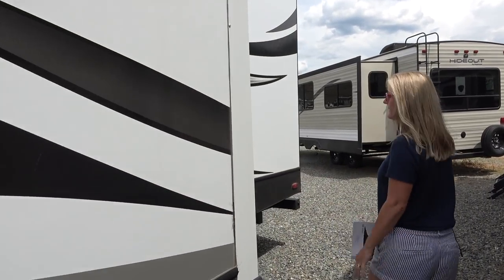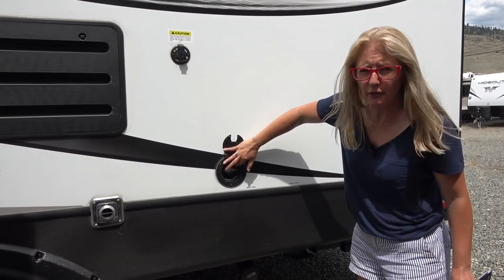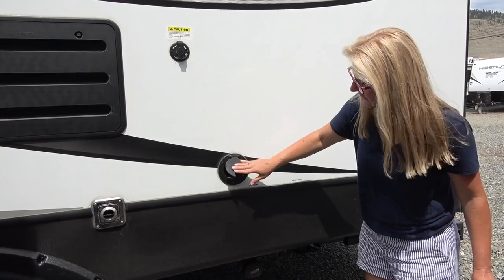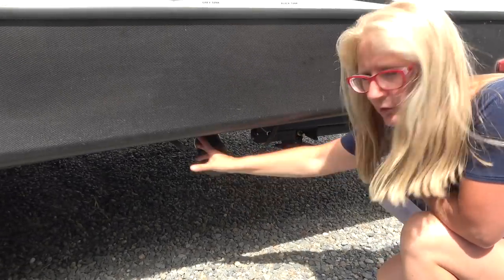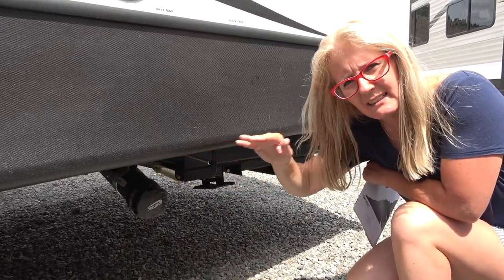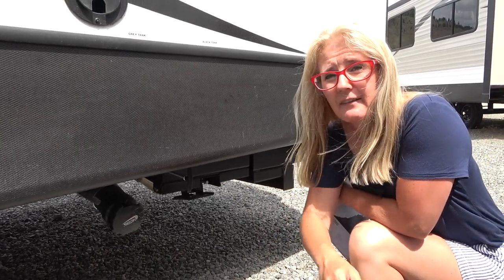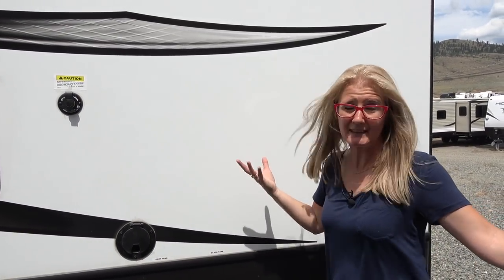Different colors this year on the Cougar. Over here you have your 30-amp cord hookup. Down here is your sewage drain and your black and gray valves. On the Cougar the valves are actually under the underbelly, insulated and kept warm in there. For the 2020, they have electric pads on all of the tanks to keep them warm, and it works on a 12-volt system. They're even looking at integrating that to your vehicle so you could keep those things heated while driving.